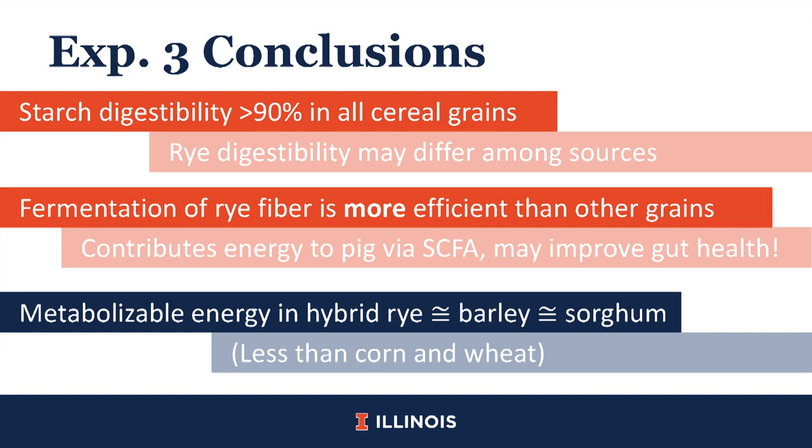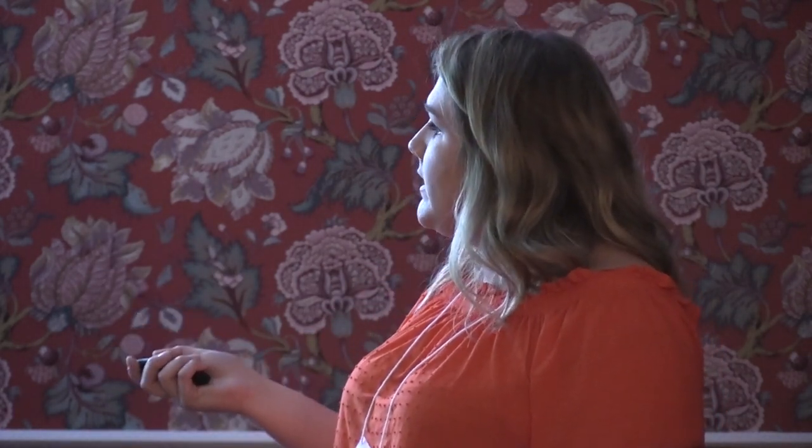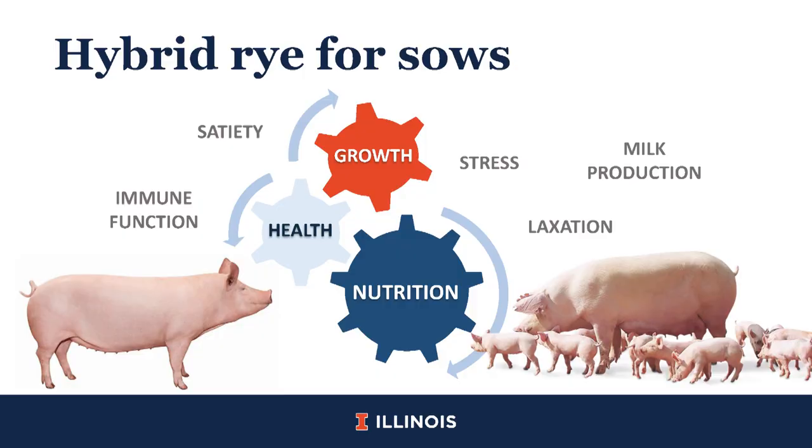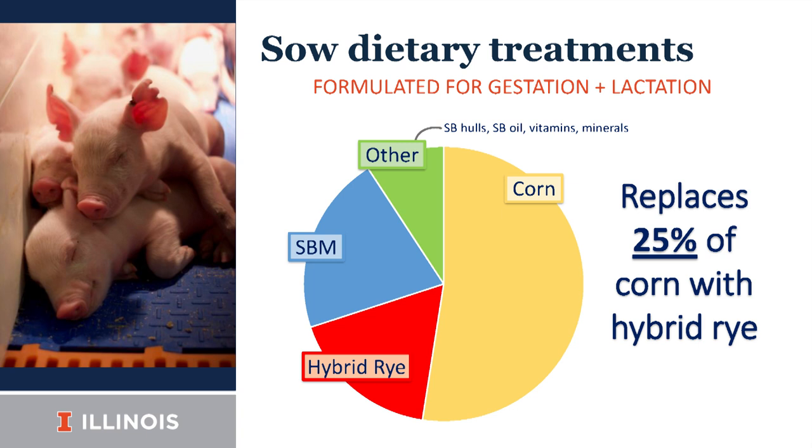Experiment four is the first portion of my PhD work using the digestibility values from the first three experiments to formulate diets. We tested the performance of sows fed different graded levels of hybrid rye. We hypothesized that by modulating the nutrition of sows, we would modulate the health and growth of their piglets — potentially influencing immune function, satiety, stress, digestive function, and milk production. We started with a control diet based primarily on corn, soybean meal, and soybean hulls, then replaced 25%, 50%, and 75% of the corn with hybrid rye.